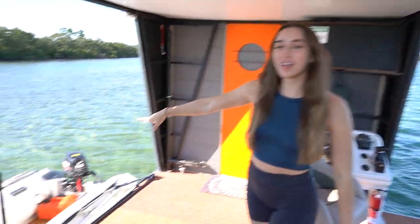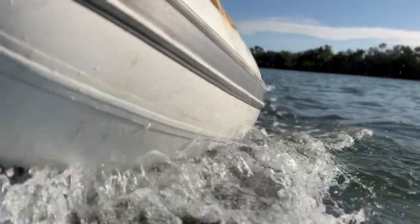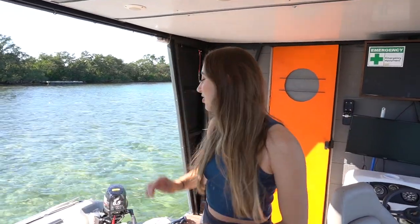We just got to the houseboat. We rode in on this dinghy — I'll put a clip in of that. It was actually really funny; we got stuck in a little bit of shallow sand for like two seconds but we figured it out. We have this dinghy to get back in and out of town if we need it.